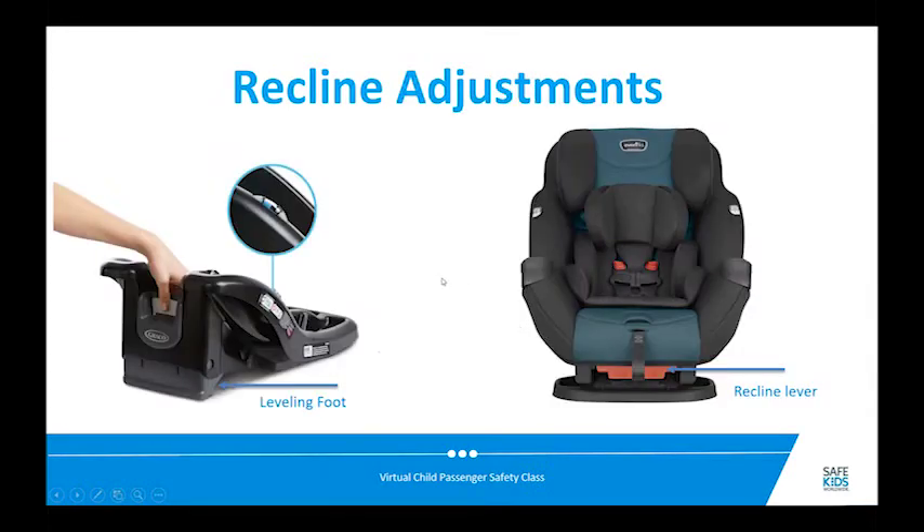Recline adjustments vary by seat. On a particular Graco seat, you squeeze a part to drop the foot down or push it back in to recline less, with recline indicators on the side. On an Evenflo seat, you grab a red tab and pull it out to tilt the whole seat back. Some convertible seats have parts that fold out from underneath to achieve a recline.